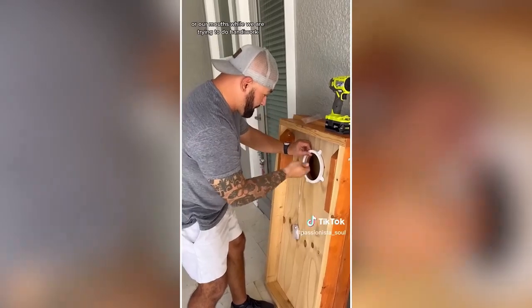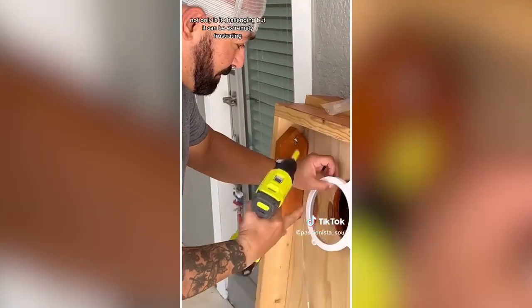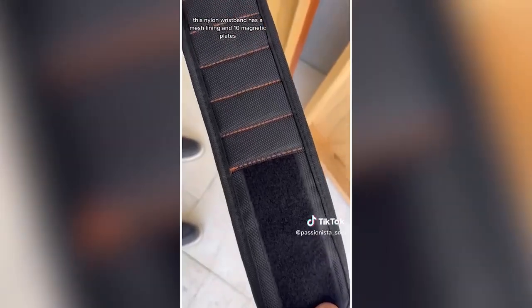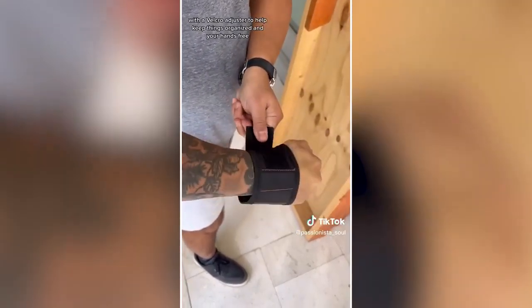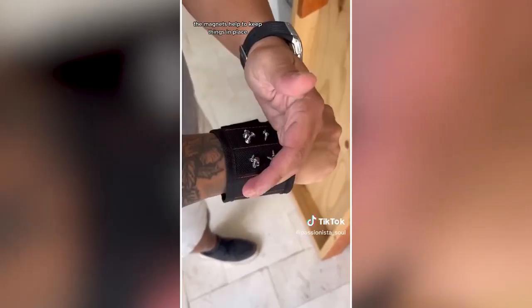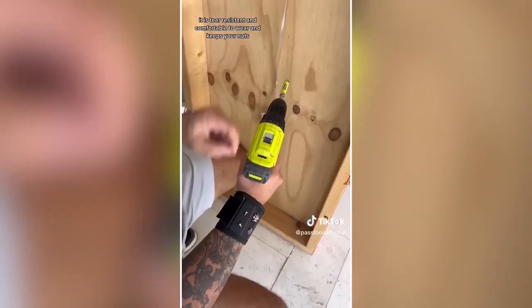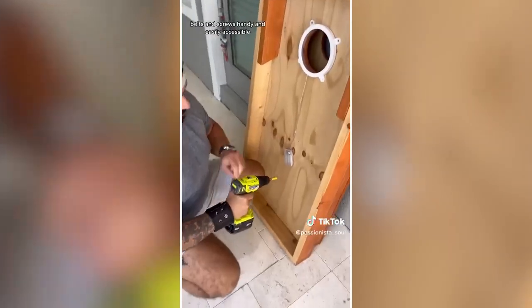Amazon for the win part 344: Most of the time screws, nuts, and bolts end up in our pockets or mouths while doing handiwork — not only is it challenging but extremely frustrating. This nylon wristband has a mesh lining and 10 magnetic plates with a velcro adjuster to help keep things organized and your hands free. The magnets are strong enough to hold even drill bits. It is tear resistant, comfortable to wear, and keeps your nuts, bolts, and screws handy and easily accessible.